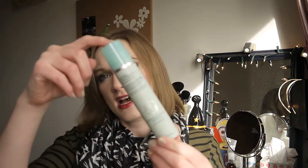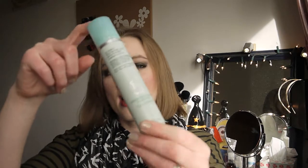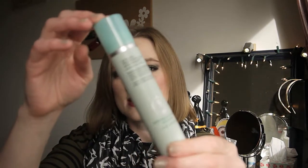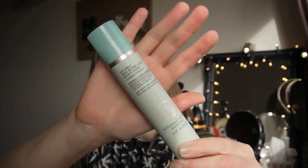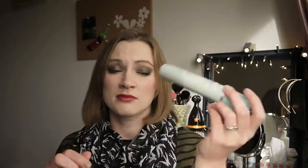I have a moisturizer from Liz Earle — it's the Skin Repair Light Moisturizer for combination to oily skin. I dug this out to finish it up and used it in the mornings. It's nice and light but I'm not a massive fan — it's a wee bit too light for my skin. My nose gets a bit dry and I needed something heavier, but this is fine and I used it up.